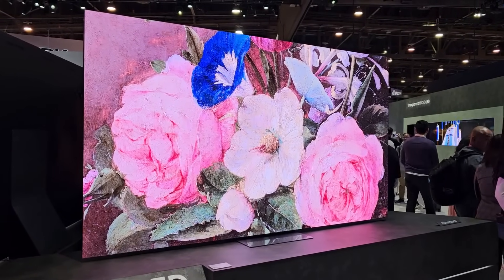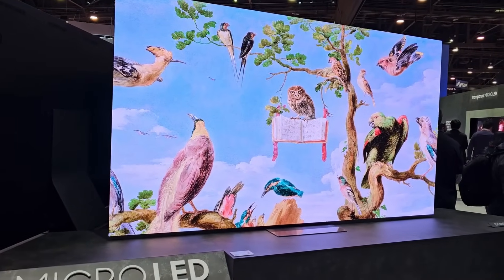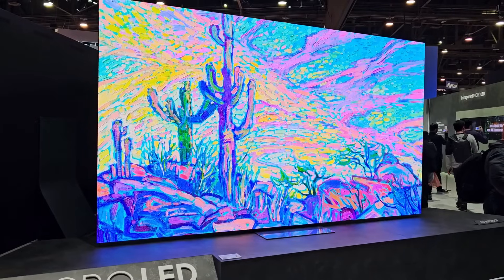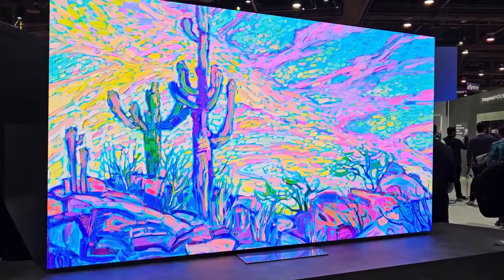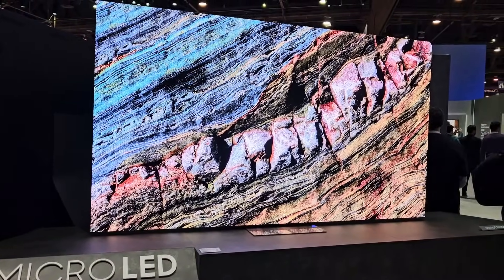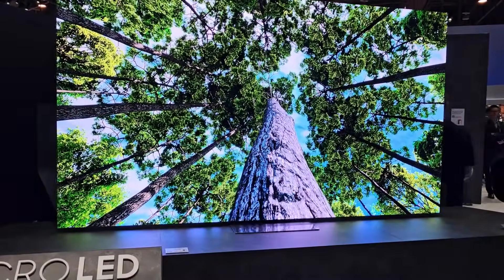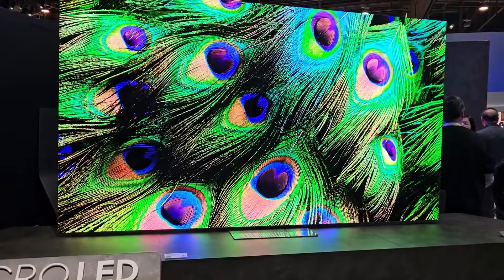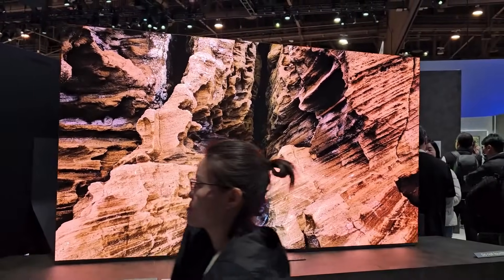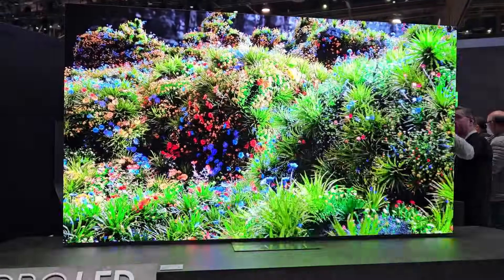This Micro LED TV is finally coming to a size that you could probably put in your home — this looks like a 100-inch Micro LED TV. The picture looks amazing in person. Micro LED has all the benefits like deep black levels, no screen burn, and it's also very very bright.